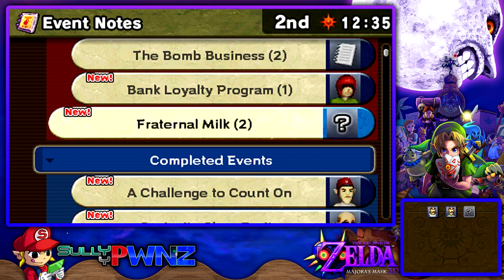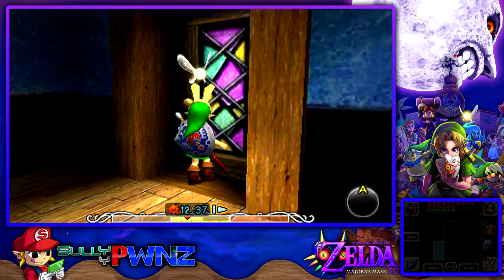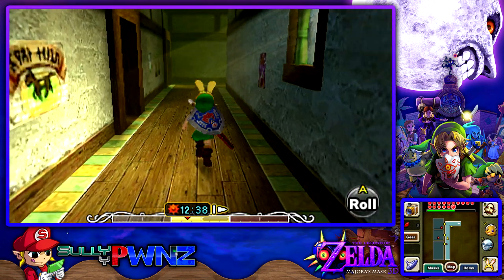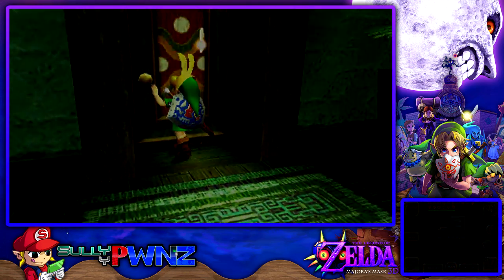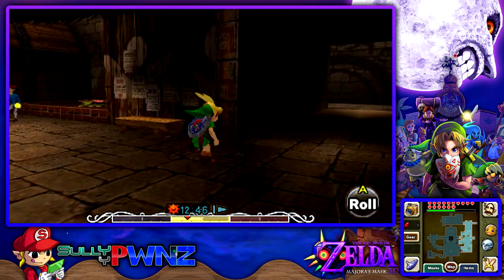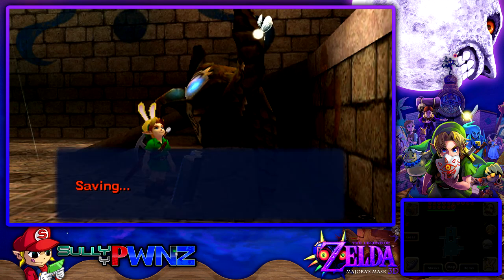We obtained the sixth bottle in this game! We have exactly one last bottle to get and we'll have all seven bottles, which is pretty cool. Look at that — we have six of them. I'm almost positive at the end of the game you get the seventh bottle from the Anju and Kafei quest. That will conclude today's episode of The Legend of Zelda Majora's Mask 3D — I hope you guys enjoyed and I hope it was eventful. Thank you all so much for watching and I will see you all in the next one. Goodbye!